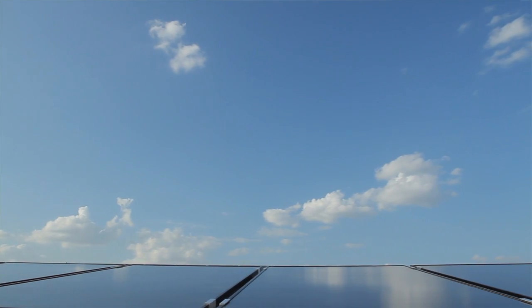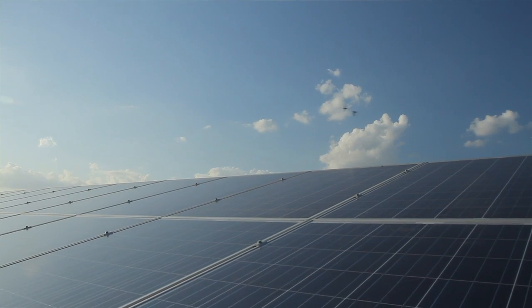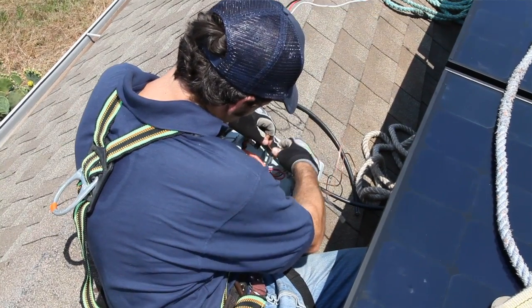SolarBridge powered AC modules are safe, they're reliable, and they're definitely easy to install. Before, with DC modules, we actually had live wires right there on the roof, which is extremely dangerous. With the AC modules, the inverters have those leads shut down, and that makes it inherently safer.